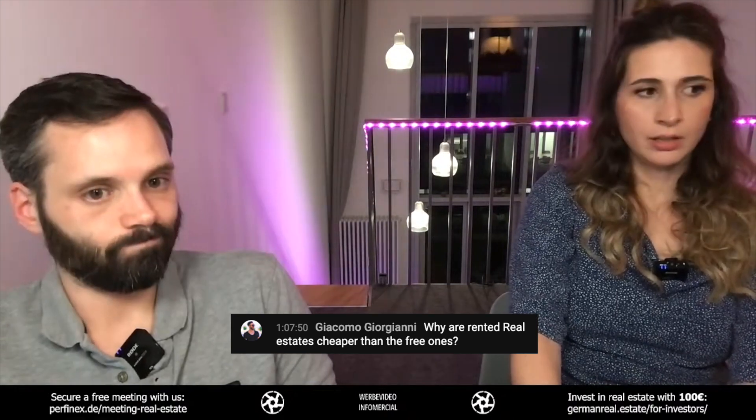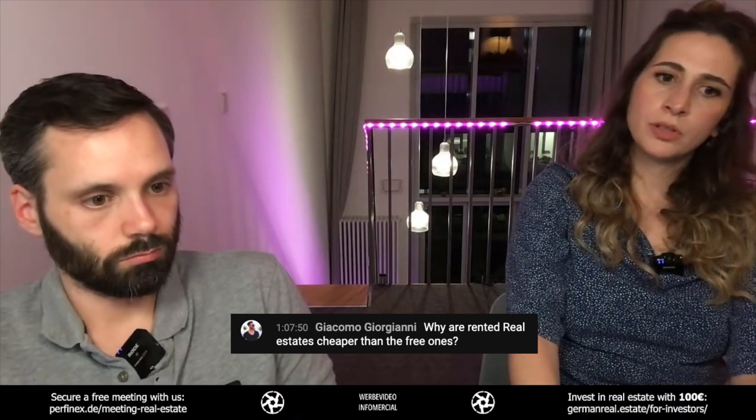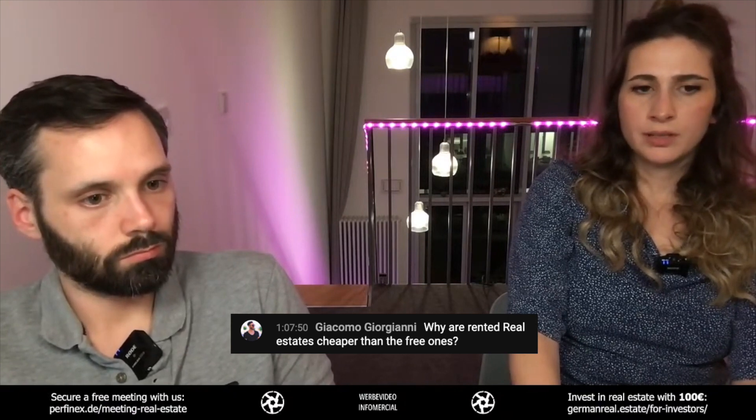Look at everything. Also look at the tenant — look at the tenant, how long they've been there. I know it's probably a little bit too personal, even if it's an investment, but you want to know. You're buying the property; you want to know who's living there, what the tenant is doing. You can see all this in the rental contract.